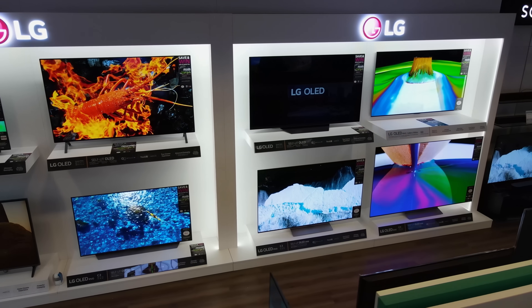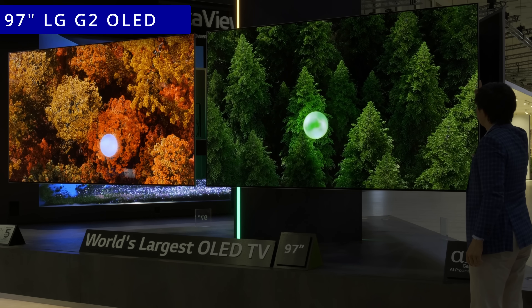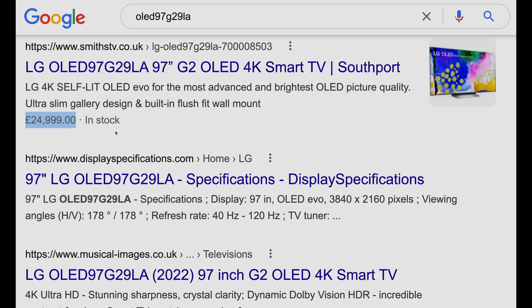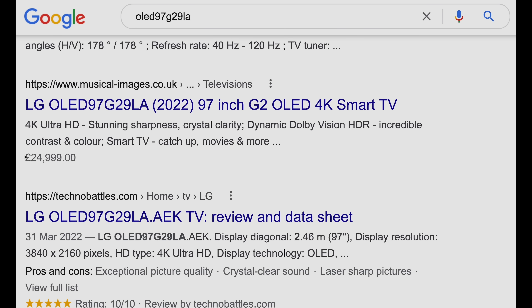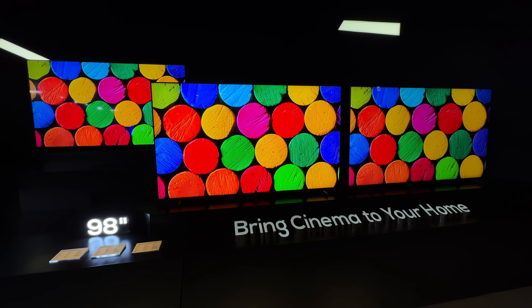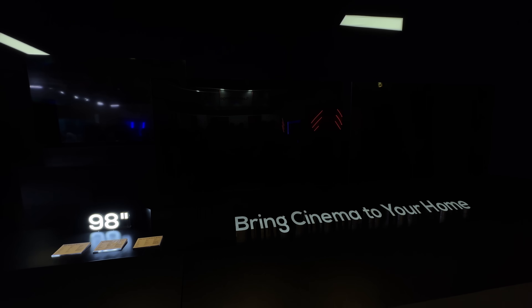However, for potential buyers who want an ultra-big television larger than 90 inches, the 97-inch LG G2 Gallery Series OLED remains exorbitantly expensive at £25,000 even nearly two years after launch, while several other TV brands have released super-large-sized LED LCD televisions at more affordable prices to secure market share in a fast-growing segment.